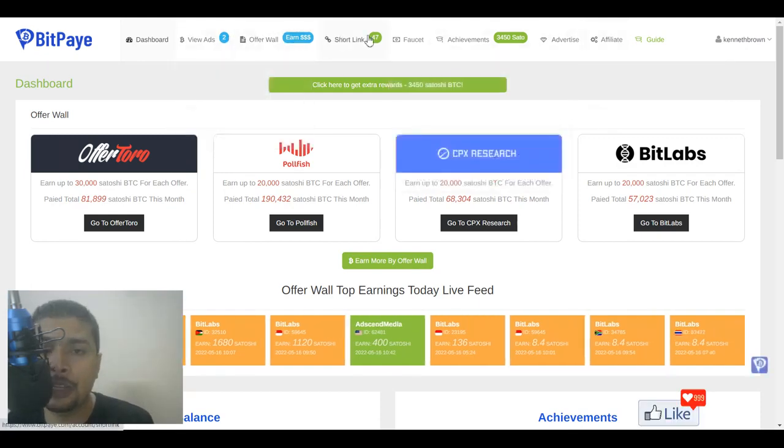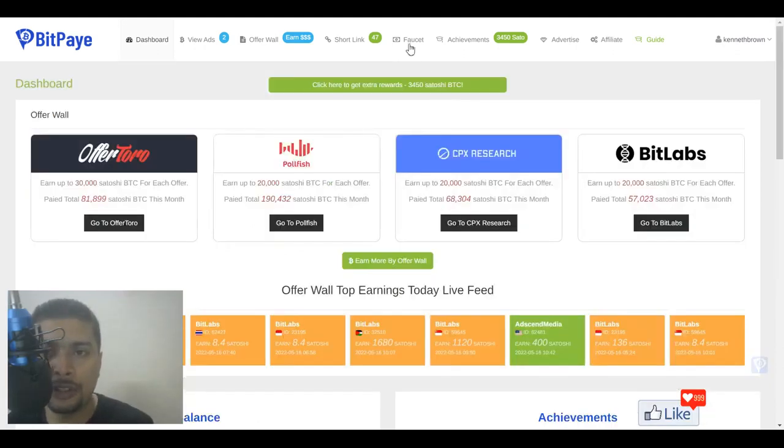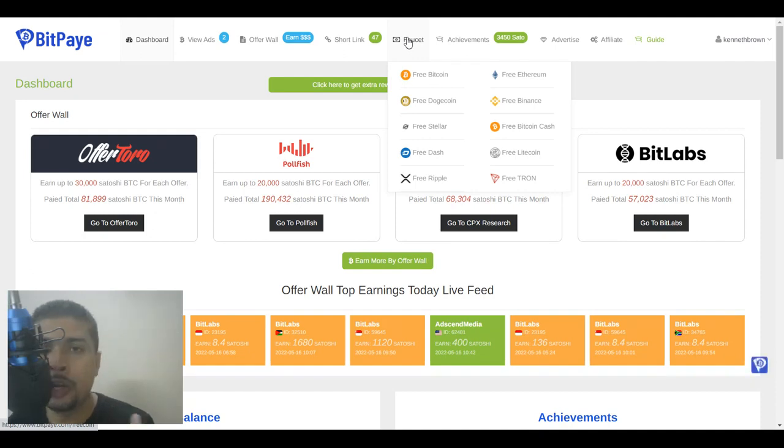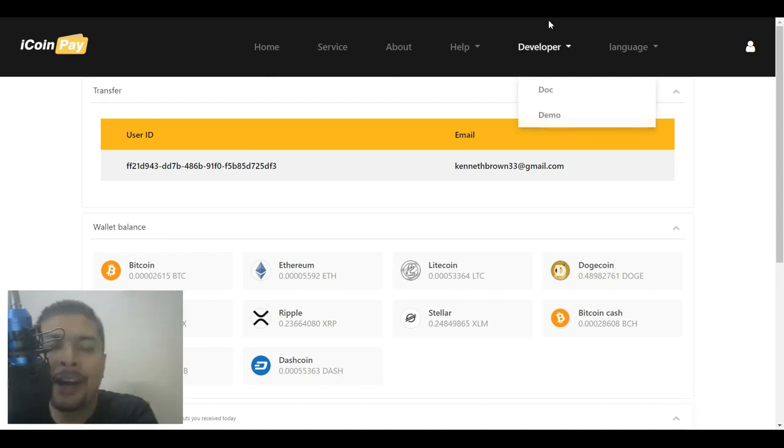I'm going to show you which is the most lucrative system to make a lot of money. The faucet is very simple and easy — you just get onto each faucet every 30 minutes and claim free coins. But before you do that, after you sign up and log in, the next thing to do is sign up for another website called iCoinPay. iCoinPay is a micro payment wallet through which BitPay is going to pay you, so sign up for a free account with iCoinPay — the link is in my description.